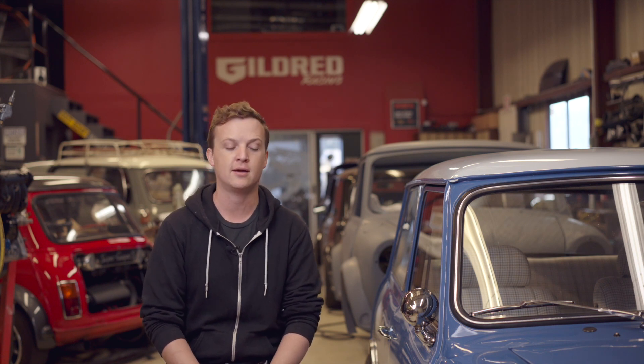There's none of that hassle that you have with a lot of classic minis, which for some people is part of the fun. But for a lot of folks, they just want to get in their car and go. And this is a car that you can do that with.